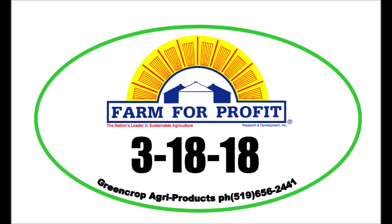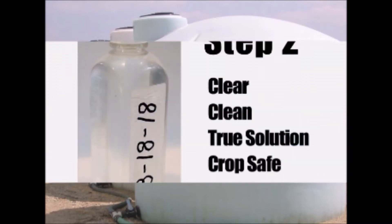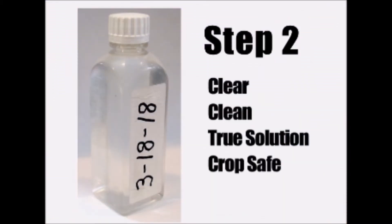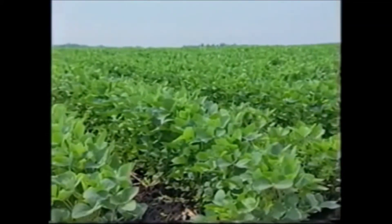Farm for Profit's Step 2 3-18-18 Starter Fertilizer has the lowest possible salt content and no heavy metals. It's a clear, clean, true solution and is crop safe for all field crops. Farm for Profit's True Solution Fertilizer ensures good plant nutrition.